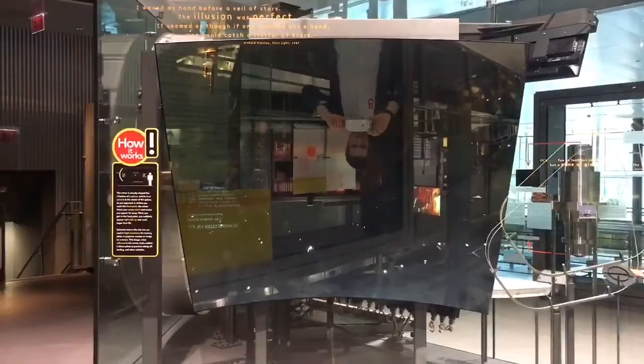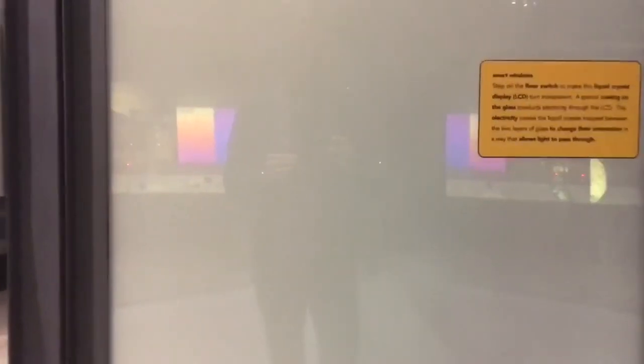Once Evan had finished picking up the pieces of his exploded brain, we made our way to the Innovation Center because we're giant science nerds and they had this huge concave lens which we spent way too much time playing with. Every time it gets me — here, watch it again. Look at Kelly's face.